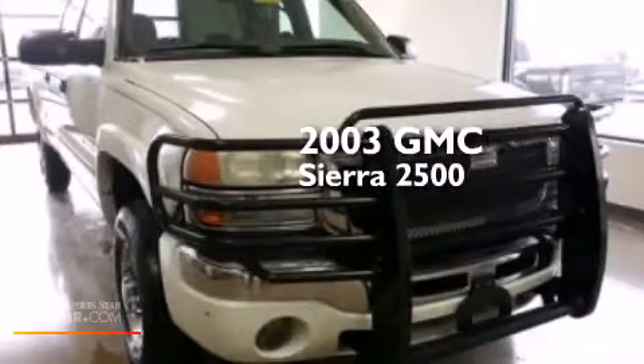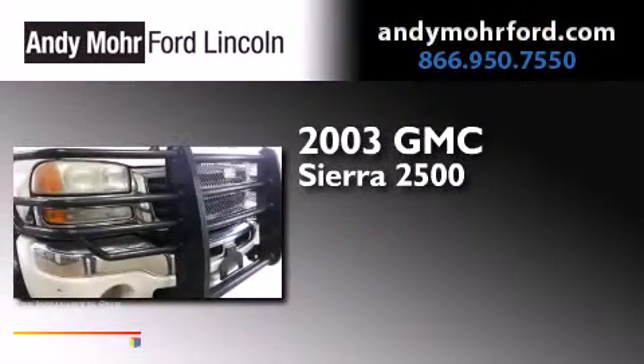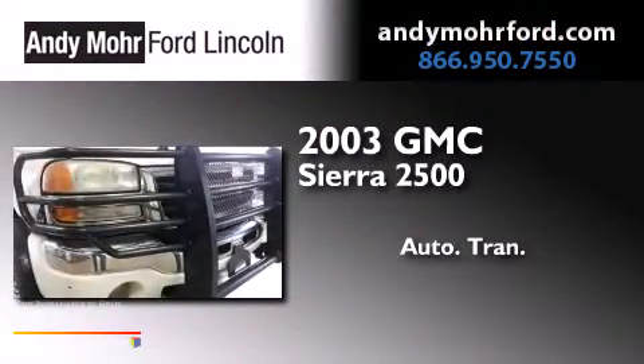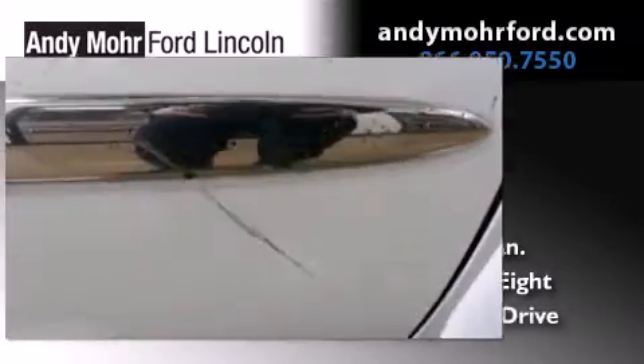This is a 2003 GMC Sierra 2500. This truck has an automatic transmission, a 6.6-liter V8, and four-wheel drive.